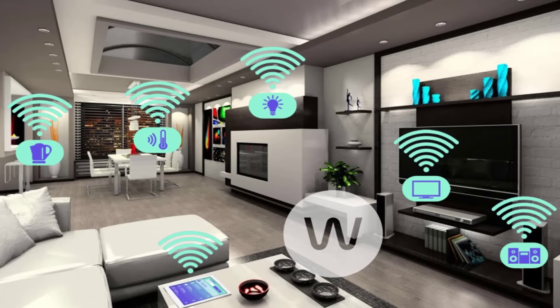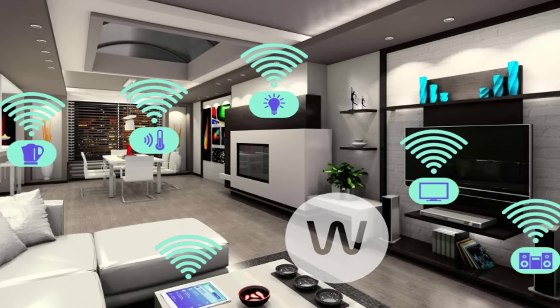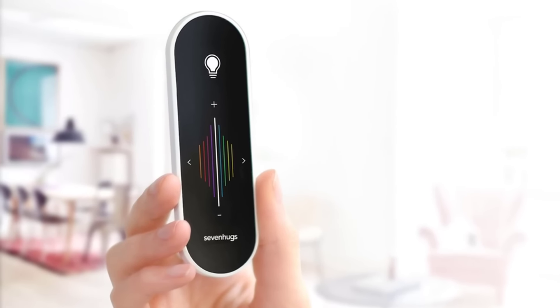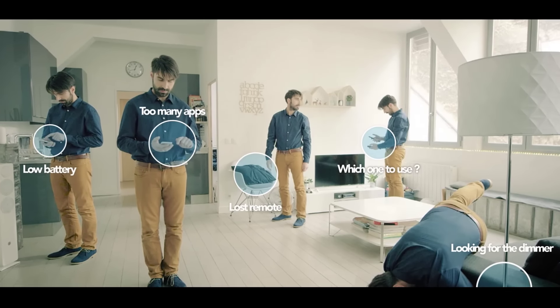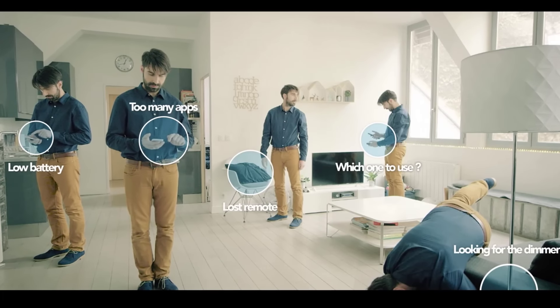Have you ever thought of controlling everything in your home with just one remote? That was impossible until today. Smart Remote turns your dreams into reality. Smart Remote is an amazing product that lets you instantly control all of your devices.